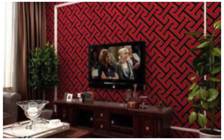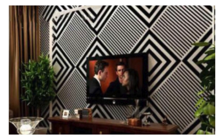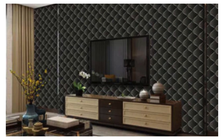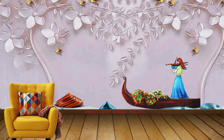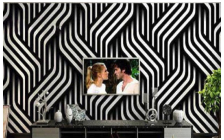Our 3D wallpaper collection is not just about aesthetics — it's a testament to the seamless integration of art and technology. Marvel at the intricate details of geometric patterns that appear to pop out of the walls, casting intriguing shadows that evolve with the changing light throughout the day. Whether you choose a design that mimics the rich textures of natural materials like stone and wood, or opt for a fantastical dreamscape that sparks the imagination, our 3D wallpapers are a symphony of form and function.